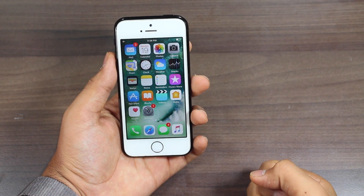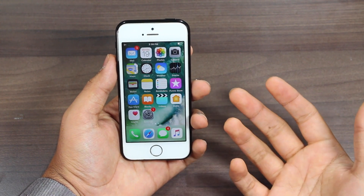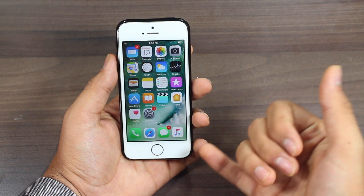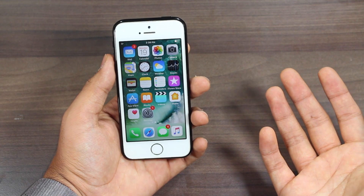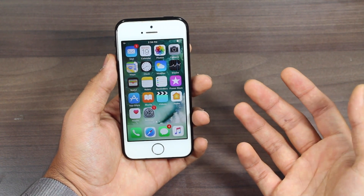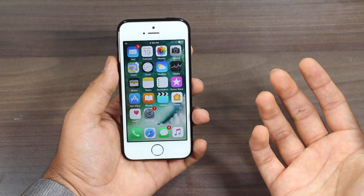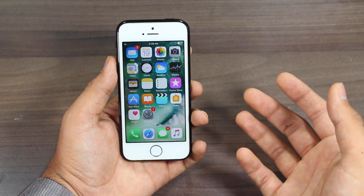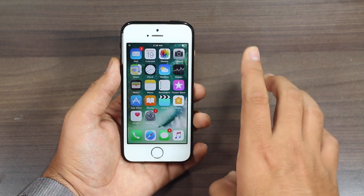Hey, what's up guys, welcome back to iGeeksBlog. So many times, what happens with us is that we are busy doing something and we get an urgent call or some important call and we're not able to take that call. The reason behind that is that we are busy doing something with both of our hands, due to which we cannot take out the phone from our pockets and answer the call.